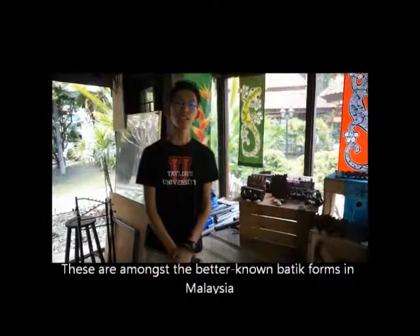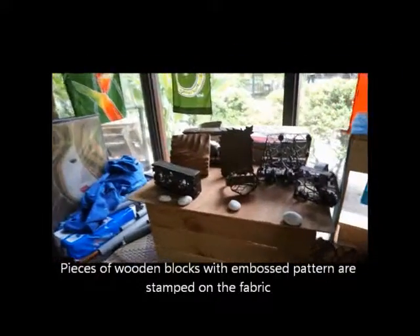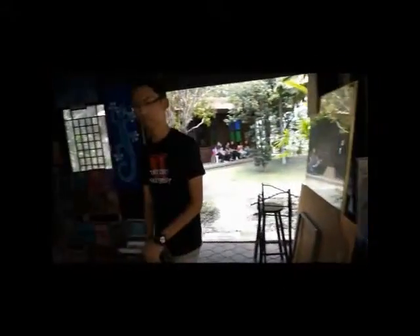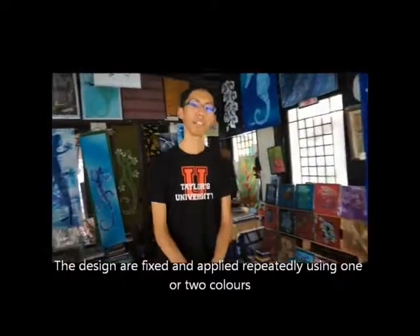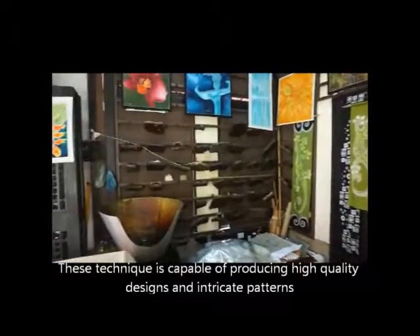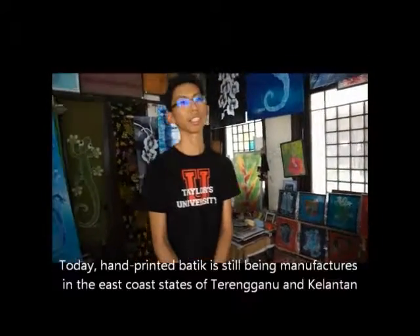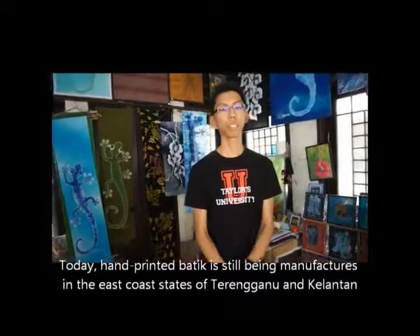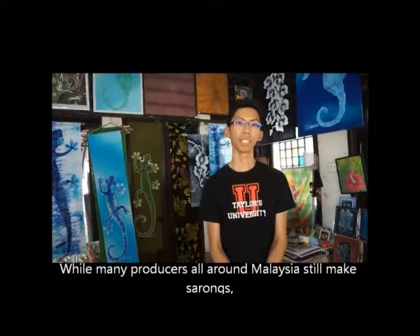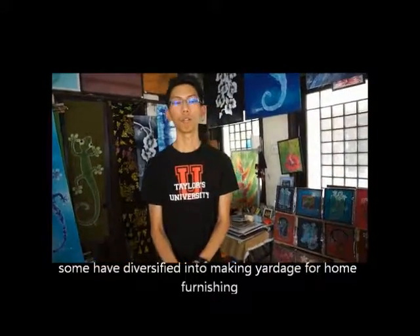Stem batik is among the better known batik forms in Malaysia. Pieces of wooden blocks with embossed patterns are stamped on fabric using natural-based pigment. The designs are fixed and applied repeatedly using one or two colours. This technique is capable of producing high quality designs and intricate patterns. Today, hand-printed batik is still being manufactured in states such as Terengganu and Kelantan. Many producers around Malaysia are still making sarongs, while some have diversified into making yardage for home furnishing.